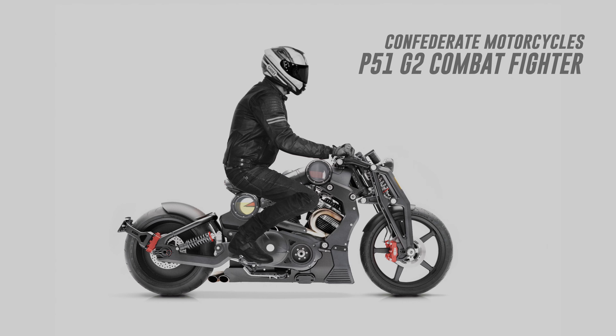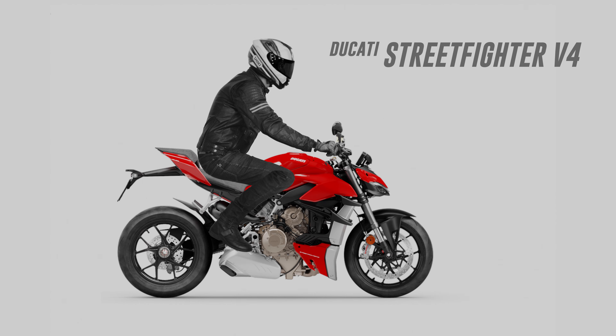I've included a couple of quirky and exotic machines in this one, just for fun. Pause the video if you want more time inspecting a particular bike.